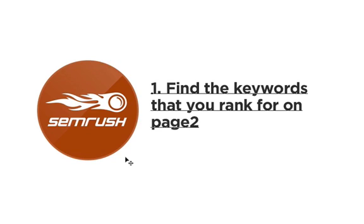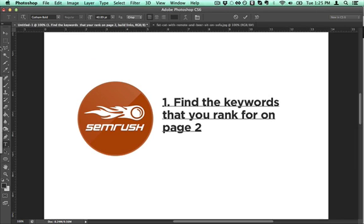The first thing I want to show you is how to find the keywords that you rank for on page two. There are probably a few that you're almost there, but not quite on page one where 97% of the traffic is. So you want to find those, build a few links to them, and you'll bump right up to page one. Just getting to page one will help you out significantly.